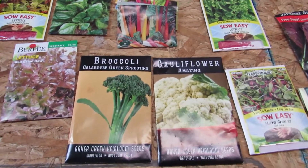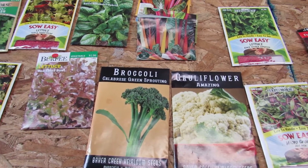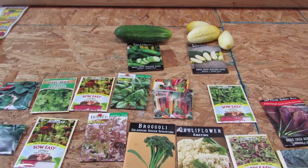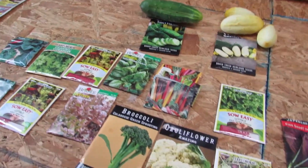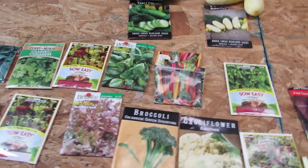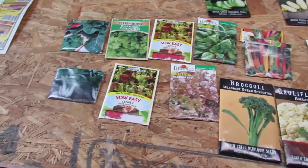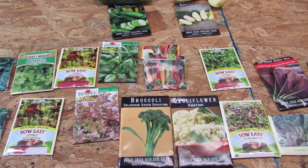If you like kale, you can grow kale in the fall — it's a really good fall crop. So today, the last Sunday in July, July 26, 2020, we'll be planting all of these and we should have a full garden in the fall.